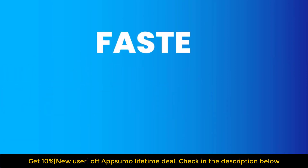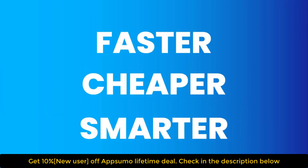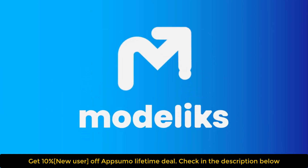Manage your business faster, cheaper, and smarter. Welcome to the future of business planning.